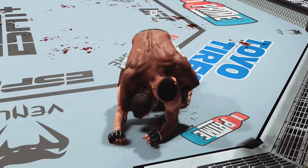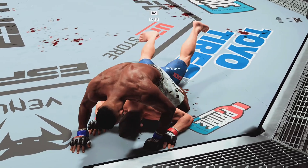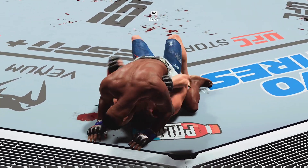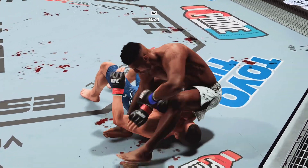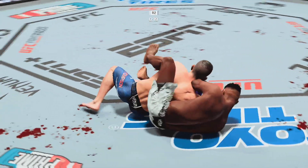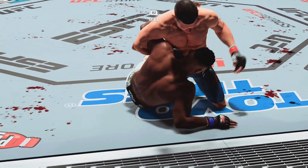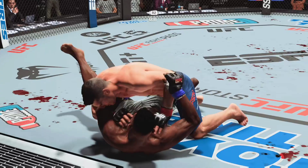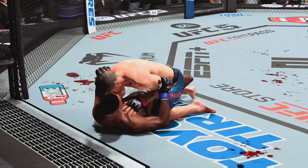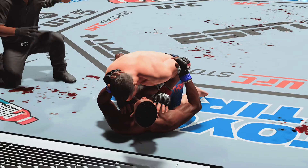He continues to manhandle him here on the ground. He lands another strike there, DC — and no surprise, the swelling only getting worse. We talked about this very early, how he needed to change something. He hasn't changed it, and now the swelling is starting to get bad. He's got it isolated — somehow, someway he gets the arm out. It looked like he was done, but he was able to stay comfortable, stay patient, and now he finds himself safe. The ground and pound has been on point tonight.